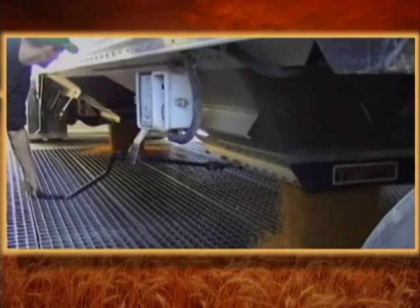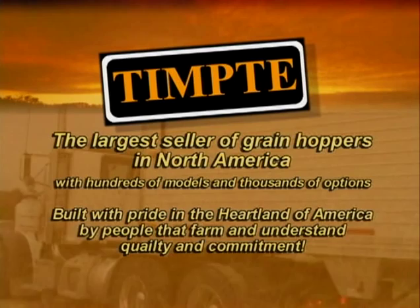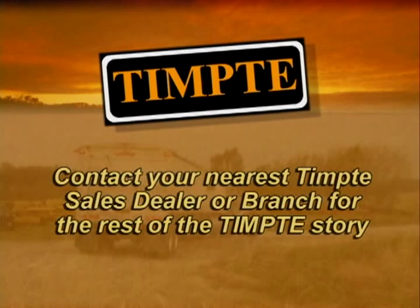Tempty is the largest seller of grain hoppers in North America with hundreds of models and thousands of options. Built with pride in the heartland of America by people that farm and understand quality and commitment. Can we build one for you? Contact your nearest Tempty sales dealer or branch for the rest of the Tempty story, or visit www.tempty.com.